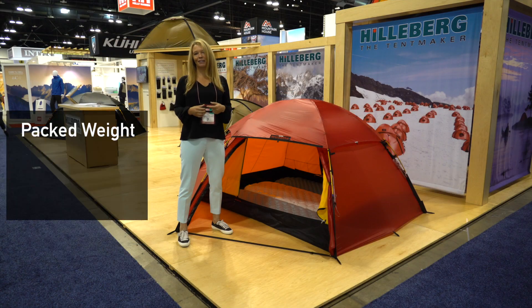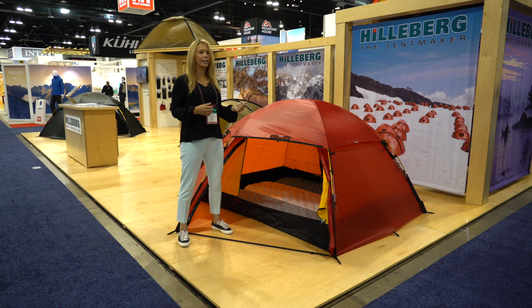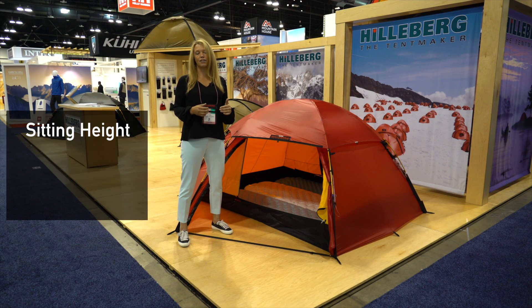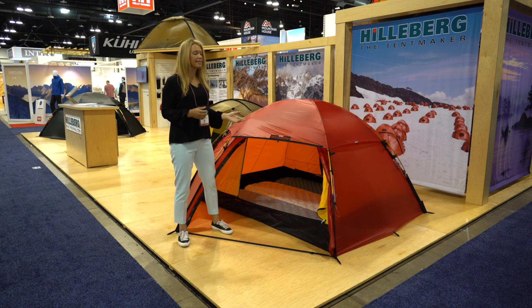The pack weight of the ALEC 3 is 3.7 kilos. The ALEC 2 is 3.3 kilos, so 400 grams more for the ALEC 3. The sitting height is also really tall — about 110 centimeters, or 43 inches peak height — so it's a really nice and roomy tent.